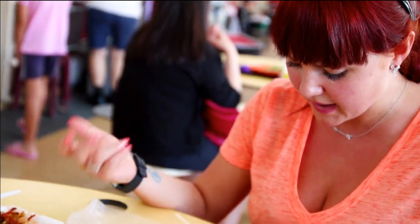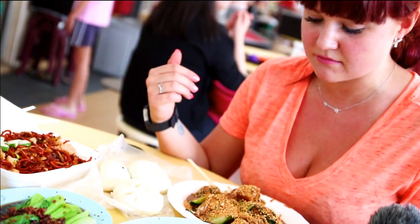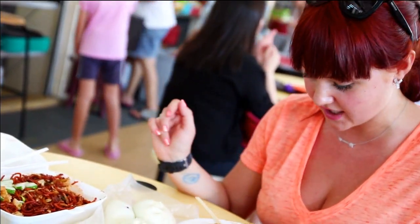It has some pineapples, some cucumbers, lots of peanuts, some cabbage as well. So I'll give it a try. There's a shrimp base, so it's a no-no for Jack.